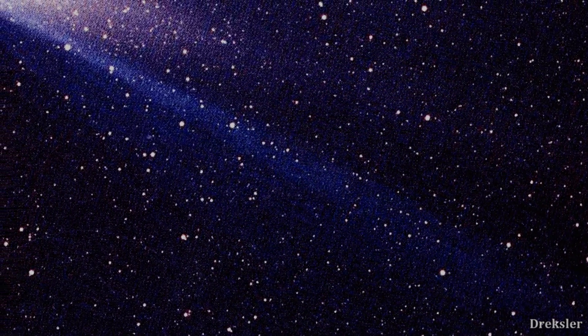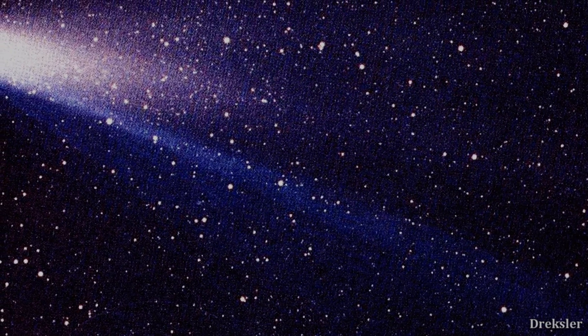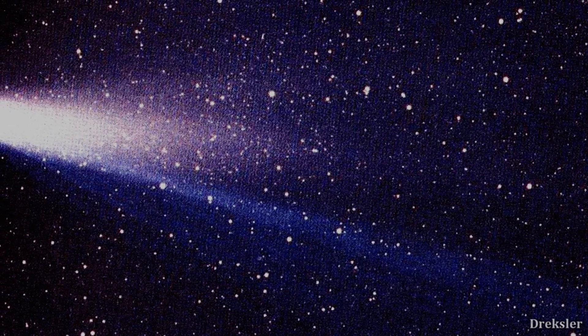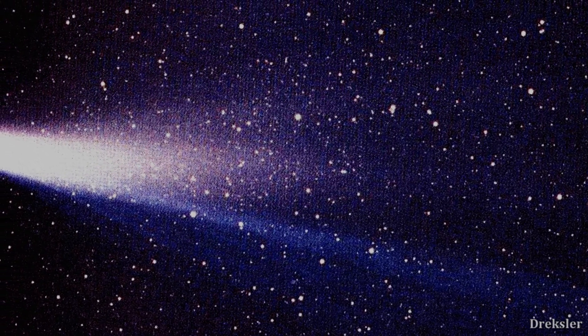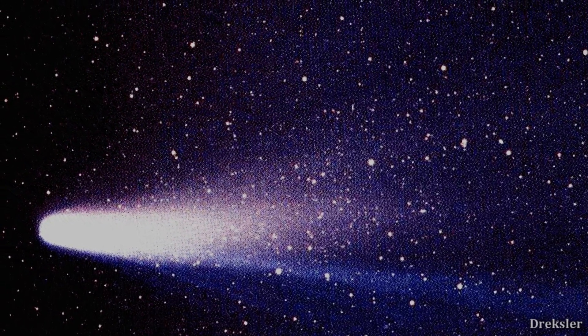One such comet is Halley's Comet. Its existence was known for many millennia. The European Space Agency also sent a Giotto spacecraft and it concluded that Halley's Comet is 80% water. And that is also an explanation as to how Earth got all of its water.